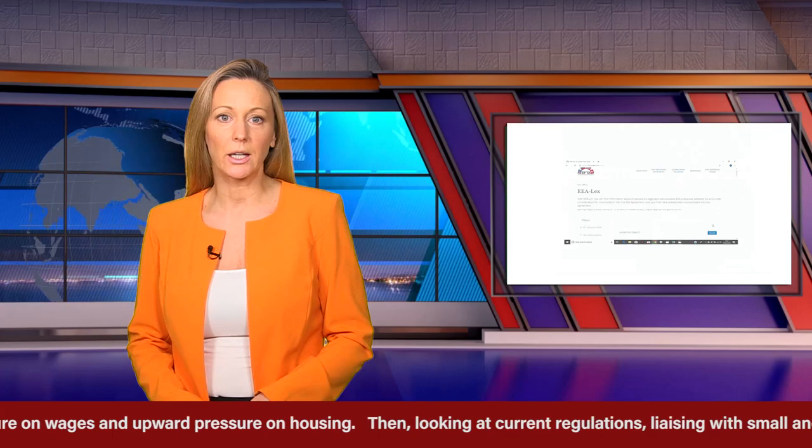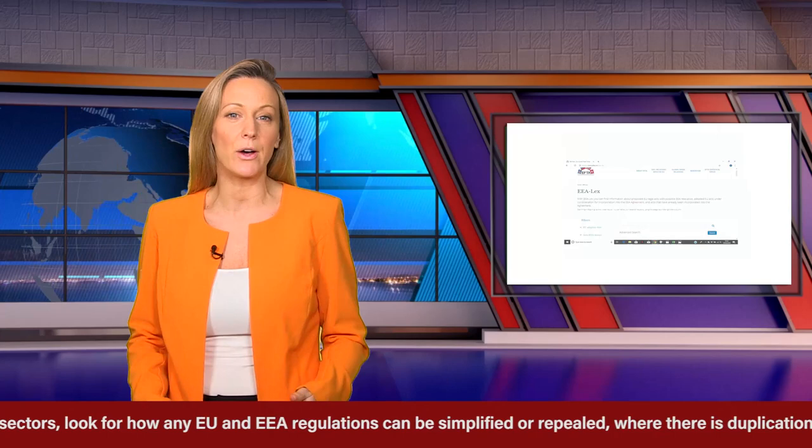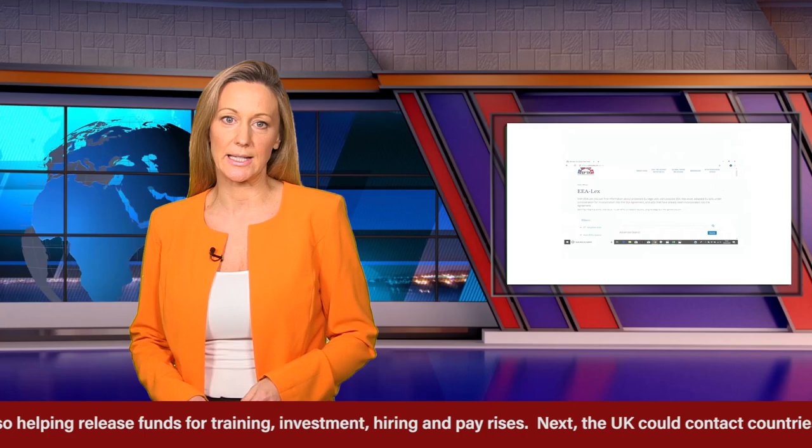Then, looking at current regulations, liaising with small and big business and public and charity sectors. Look for how any EU and EEA regulations can be simplified or repealed, where there is duplication, reducing competition or choice, and which ones to keep. Less regulations would be like a tax cut for business, so helping release funds for training, investment, hiring and pay rises.